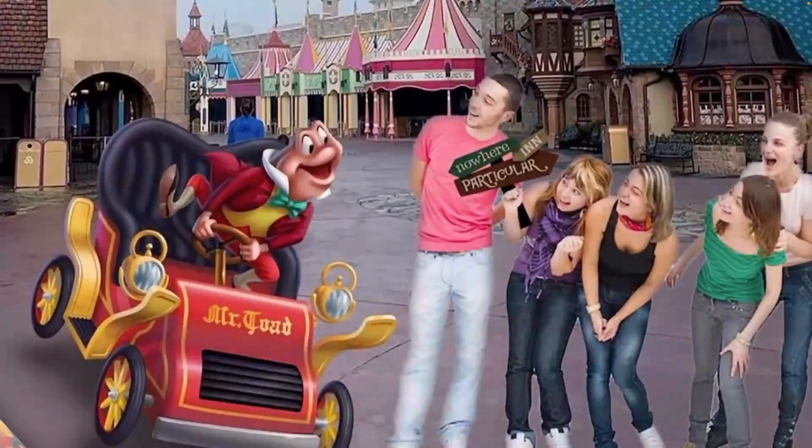On top of the popcorn bucket and dome cake, there's also a Mr. Toad photo opportunity over at Storybook Circus in Magic Kingdom — the same area as the bucket and dome cake. I love that Disney didn't just release the popcorn bucket; they added a dome cake and a photo opportunity too. If you're a Mr. Toad fan, you can do all three: get the photo opportunity, get the dome cake, and get the popcorn bucket.